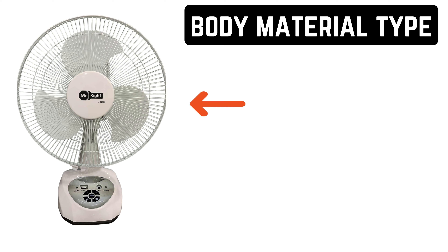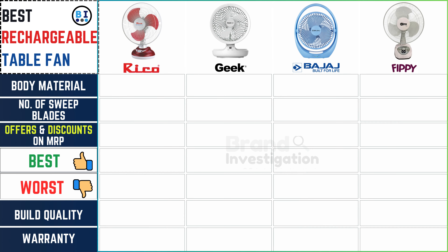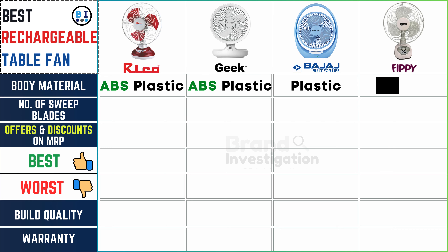What material is the fan made of? Ricoh fan and Geek fan boast durable ABS plastic constructions, offering robustness and reliability, while Bajaj fan and FIPI fan feature sturdy plastic builds, ensuring quality and longevity.